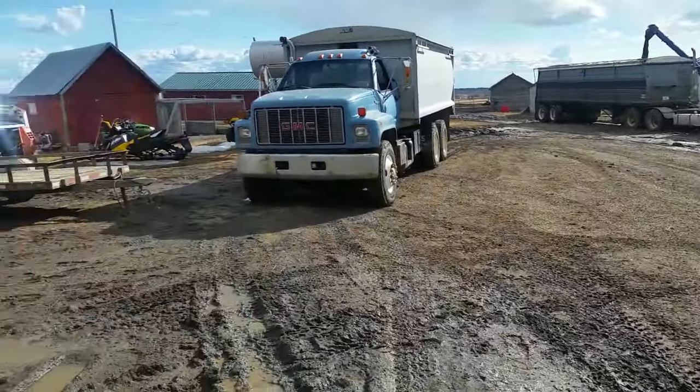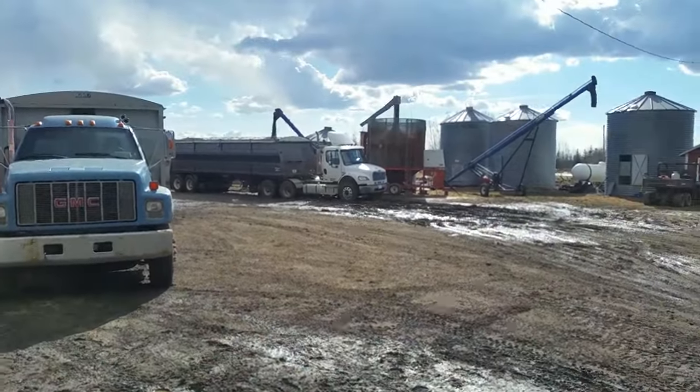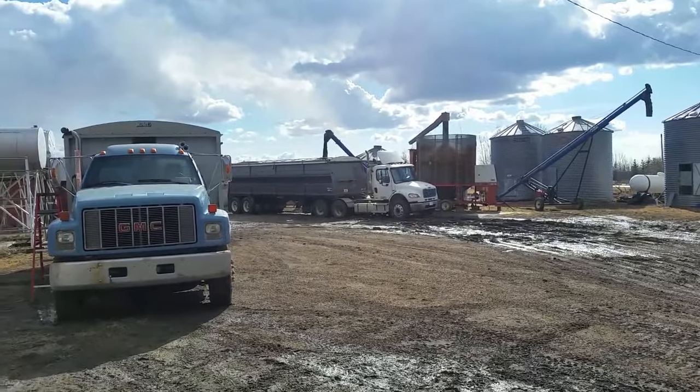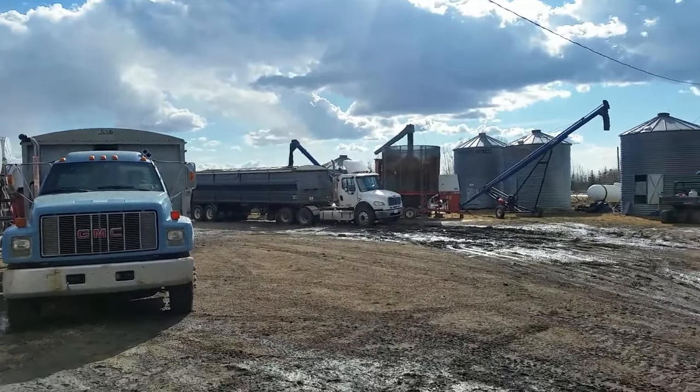Hey everybody, how's it going? It's a little loud today. The grain back is going. We've got a call to haul canola in our canola contract — another one, our second one.